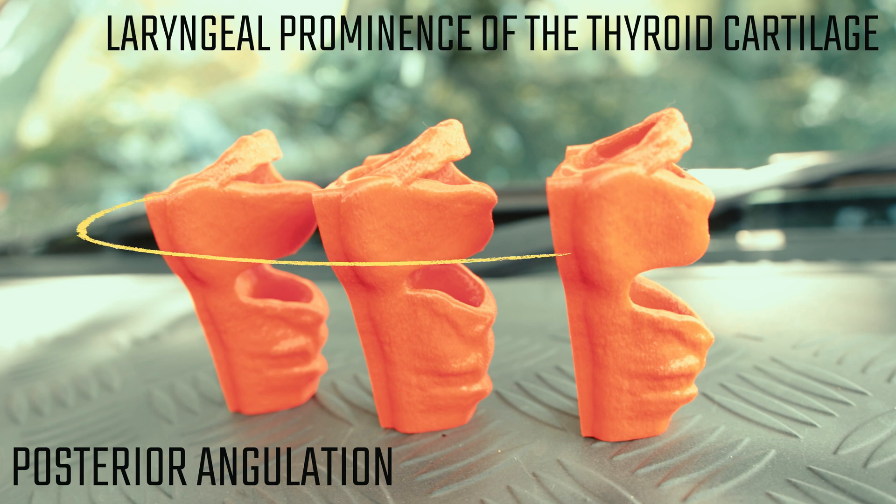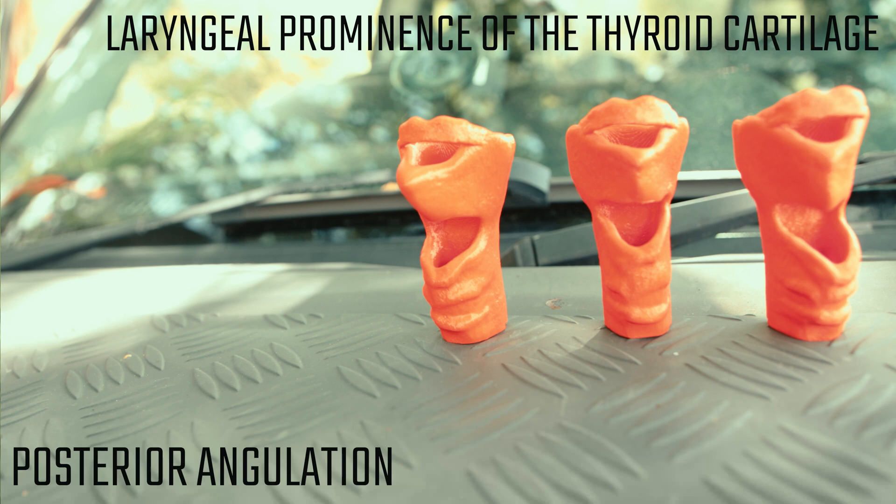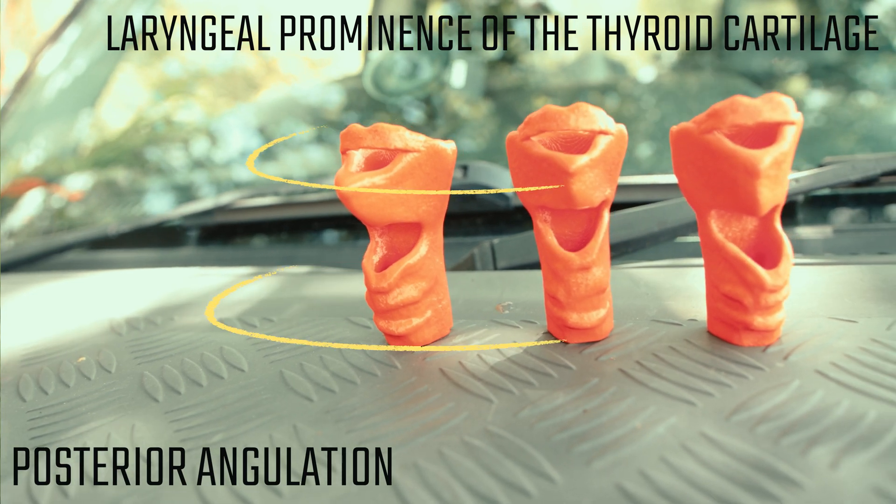The laryngeal prominence of the thyroid cartilage may have different shapes in different patients, resulting in difficulty in finding the site of incision. Just look at how different the anatomy can be.